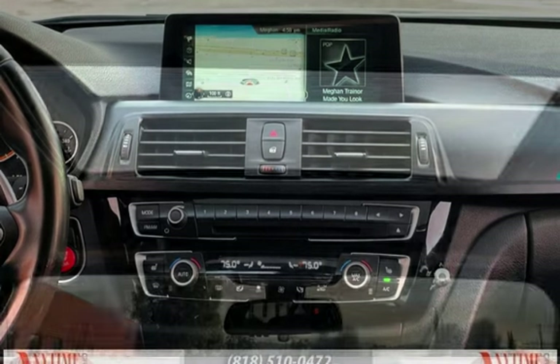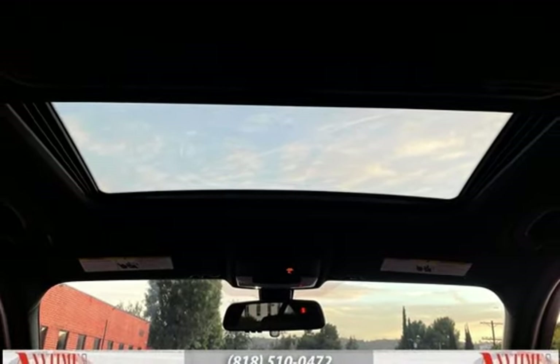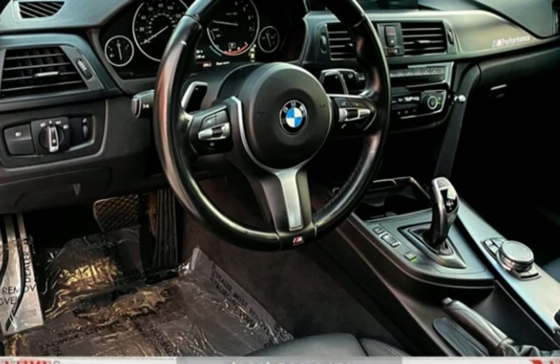Stability Control, Traction Control, Wireless Data Link, Window Defogger, Moonroof, Heated Front Seats, and Navigation System. Thank you.